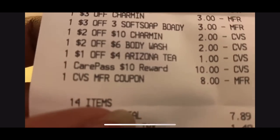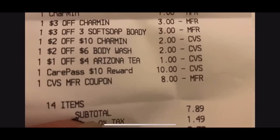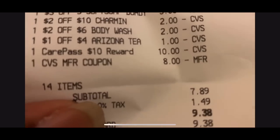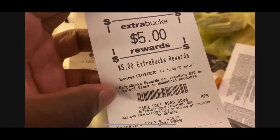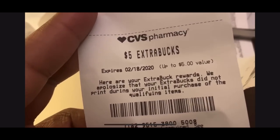I also used the $10 Care Pass, and I had an $8 Extra Care Buck, so that was only $7.89. I could have done a separate transaction using the $8 Extra Care Buck and not paid anything out of pocket, but I had a gift card from Fetch Rewards so I wasn't tripping — I paid nothing out of pocket. And I got back the $5 Extra Care Buck for the household products and for the Soft Soap.